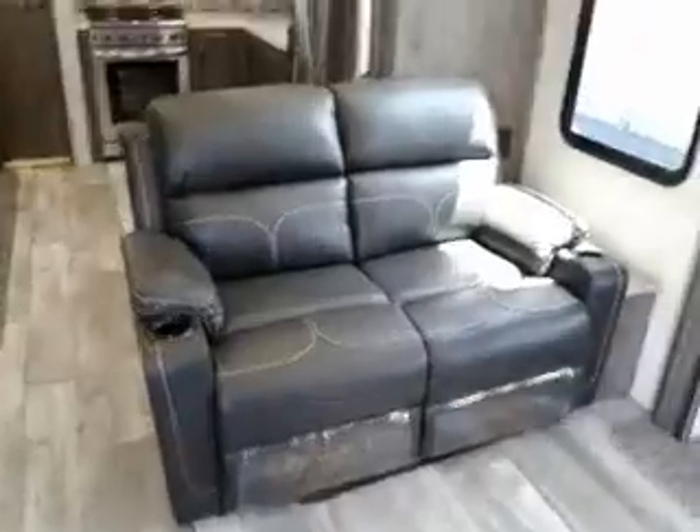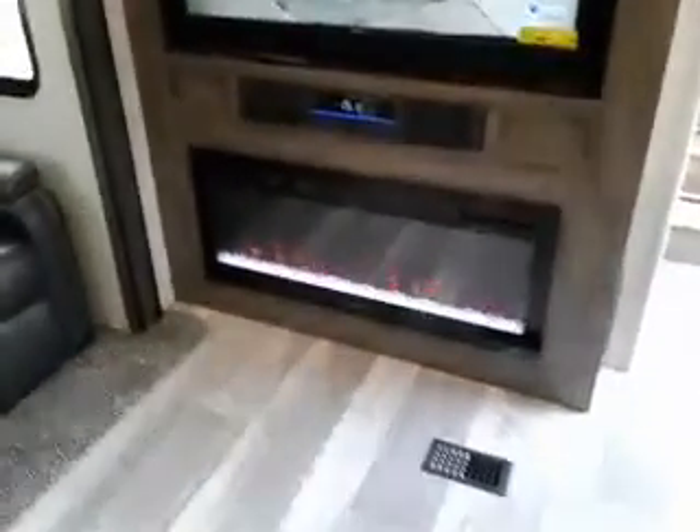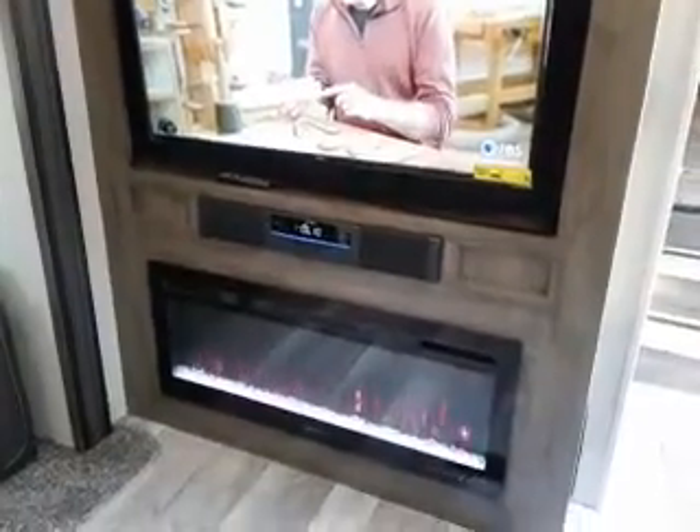Theater seating — we've got a couple of recliners. Sofa bed. Fireplace that'll change color and actually heat. CD and DVD player. Flat screen TV. Lots of storage and lots of accent lighting here.